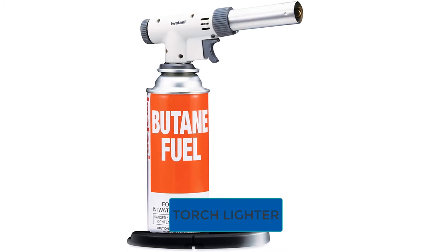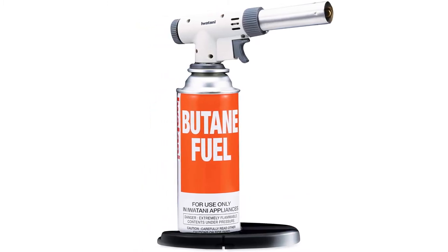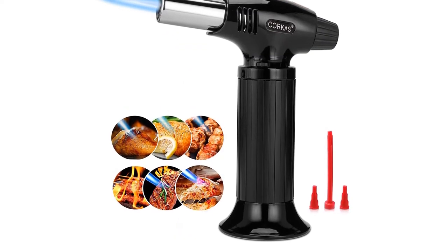Are you looking for the best torch lighter? In this video we will break down the top six torch lighters on the market. We have included links in the description for each product mentioned, so make sure you check those out to see which one is in your budget range.